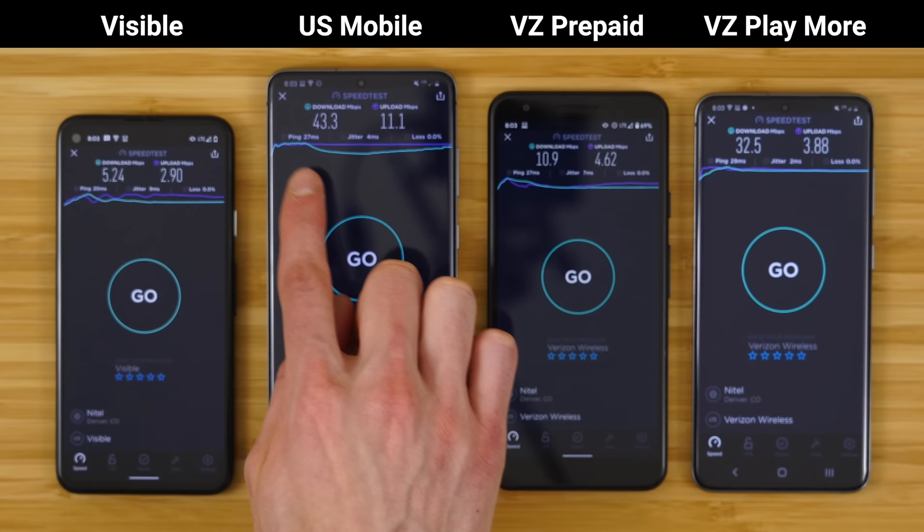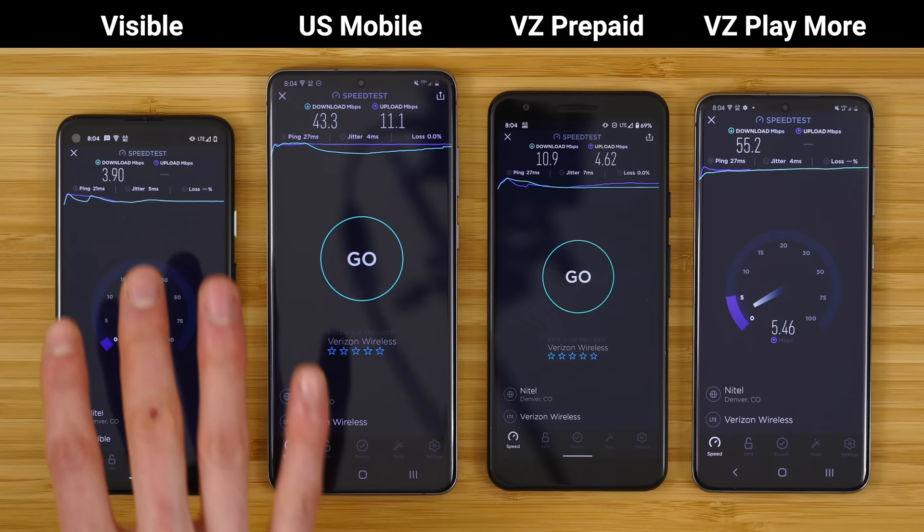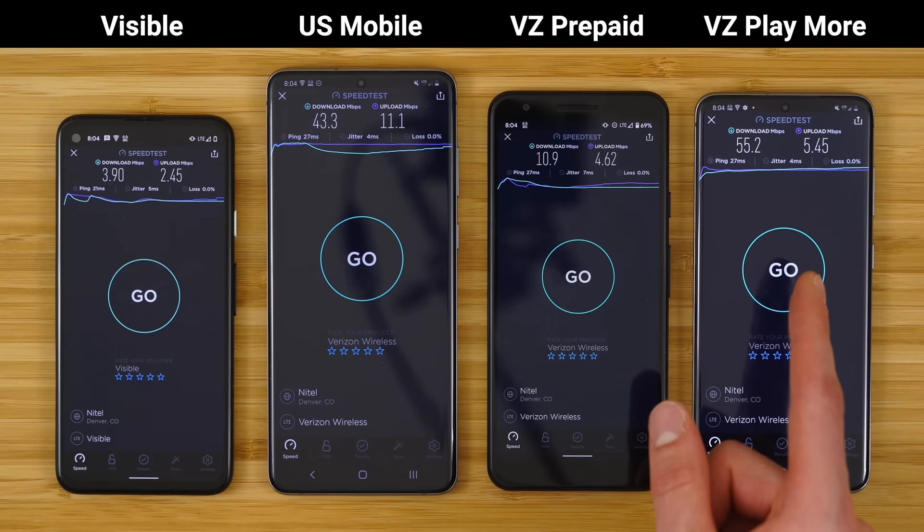Lastly, Verizon postpaid versus Visible. Again, Verizon postpaid is absolutely kicking it — almost 50 megabits per second down — while Visible is chugging along at 3.8 megabits per second down. This is why you pay for postpaid data priority: your speeds are prioritized over all other prepaid connections, often yielding faster speeds, better performance, and an overall better experience. Results: Verizon postpaid 55.2 down and 5.45 up; Visible 3.9 down and 2.45 up.